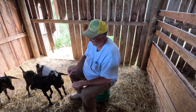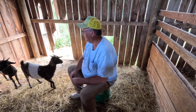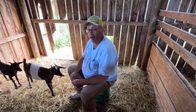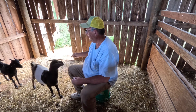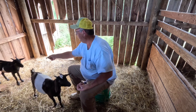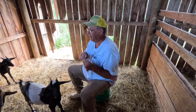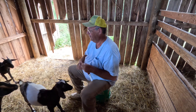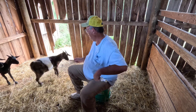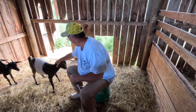If she comes up here again I'm gonna grab her. My wife's worried because she's smaller than the other two, and she is smaller, but her mama was smaller too. Look at that belly on this one right here — she's got a belly on there.